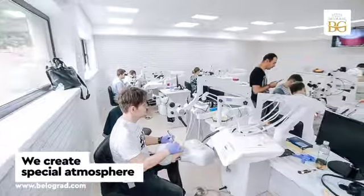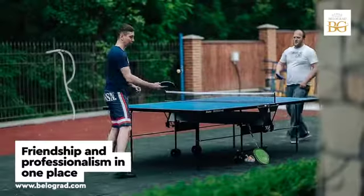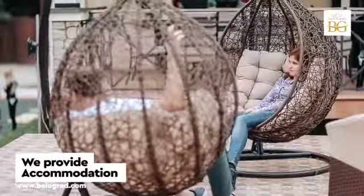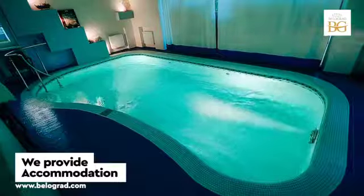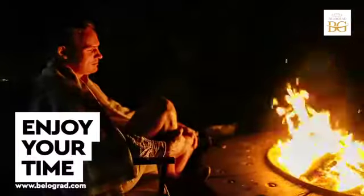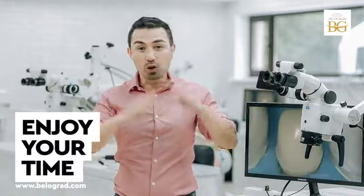We are really proud to have created a special atmosphere of friendship and professionalism in one place where people can stay all together, because we provide accommodation. We have a relaxed zone with a swimming pool and sport activities, and I'm pretty sure that you will enjoy your time staying with us and your colleagues from all over the world at Belgrade Dental Camp.